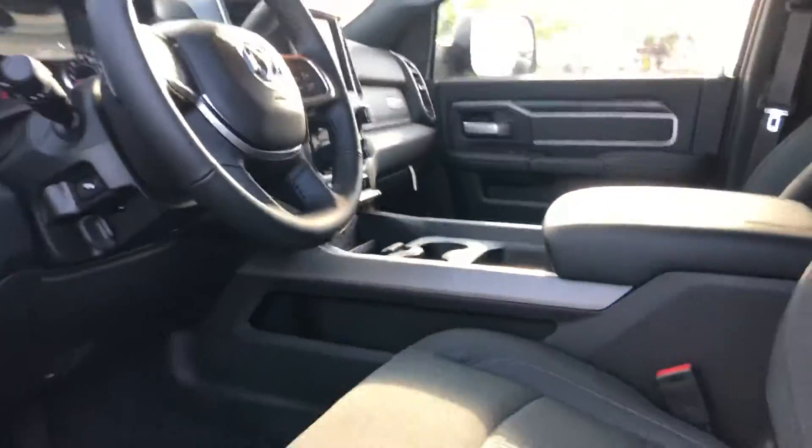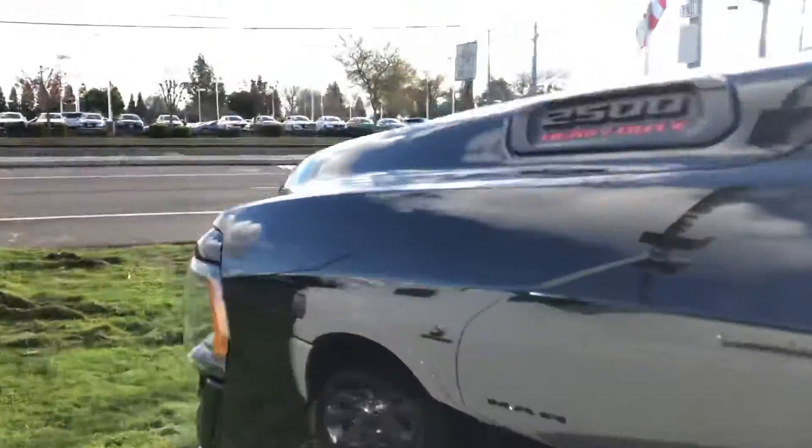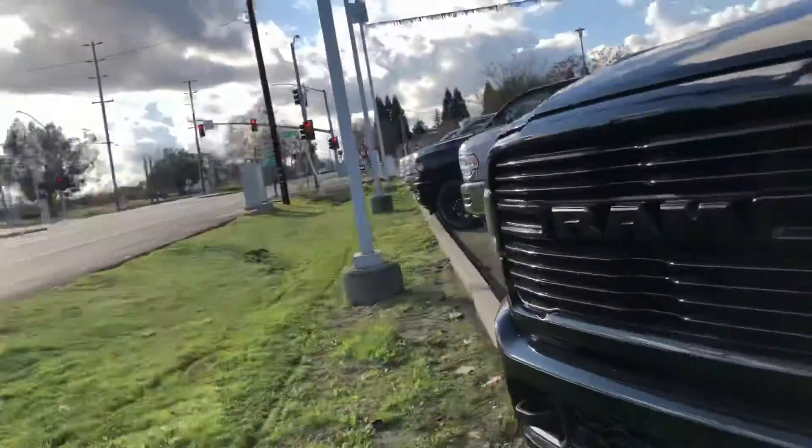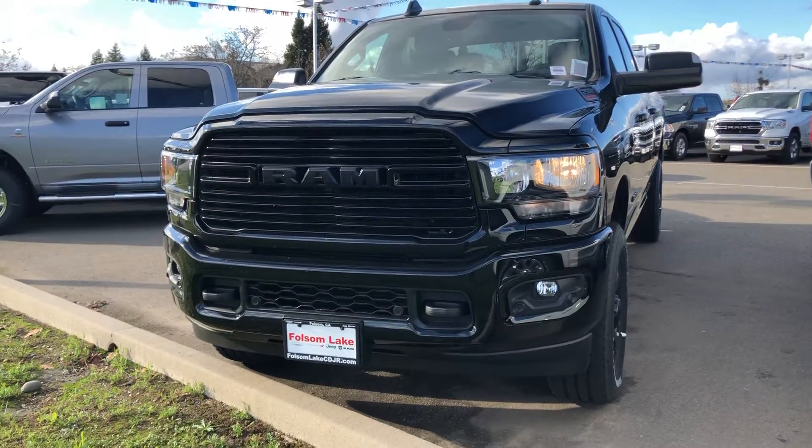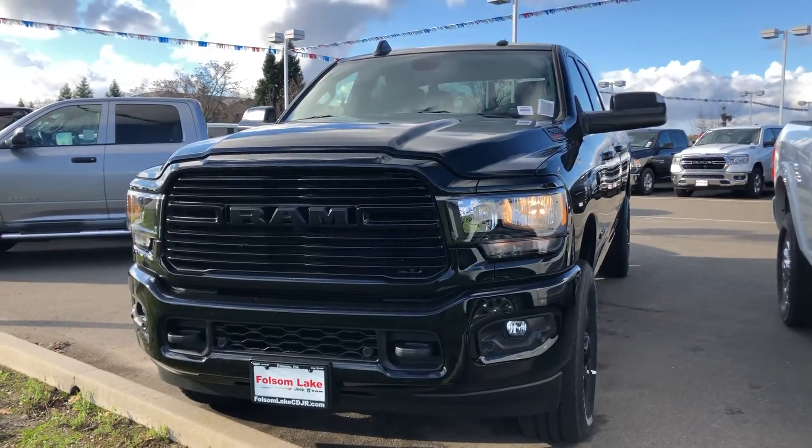It is a beautiful truck. It is a capable truck. Come on down, take a look at it — 916-355-9999. Folsom Lake Chrysler, Dodge, Jeep, and Ram, home of the car dog.